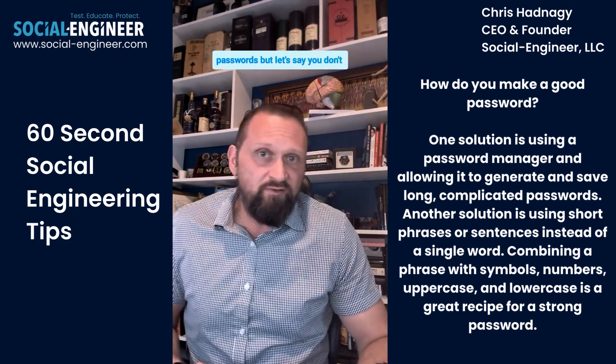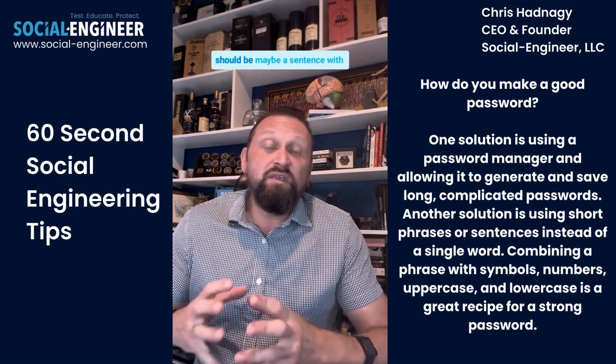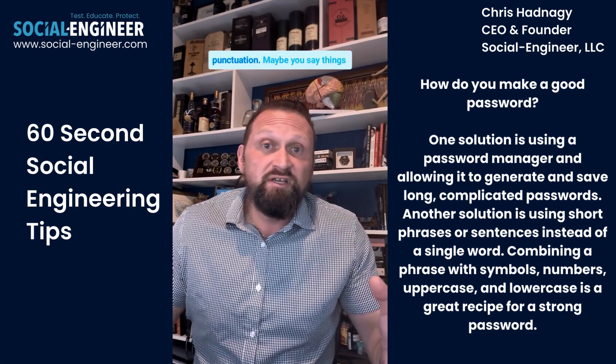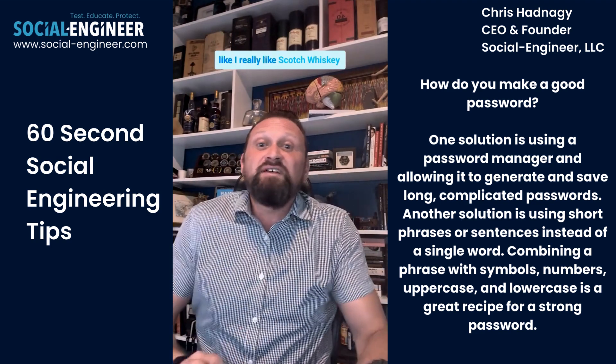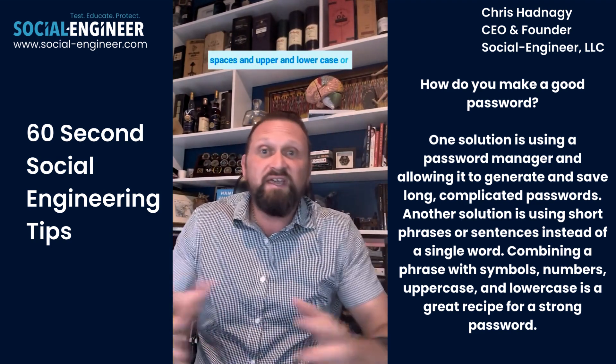But let's say you don't have a password manager and you're still wondering how can I make good passwords? A great password should be maybe a sentence with punctuation. Maybe you say things like, 'I really like Scotch whiskey!' — exclamation mark.